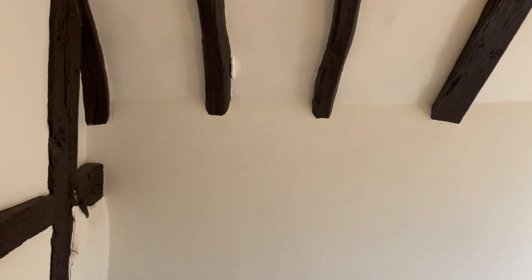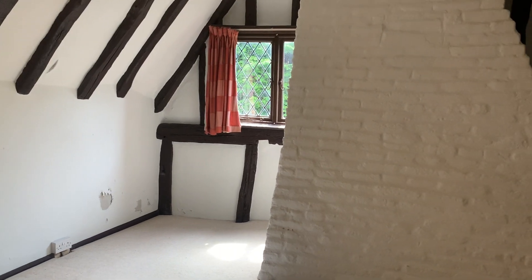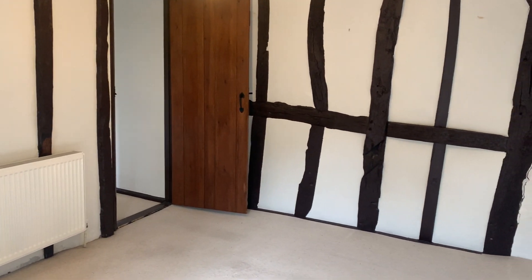Start off as always with the master bedroom. Again you've got those exposed beams, and you've got the chimney stack coming through — keep it warm in the winter. It's Grade II listed, this particular property.